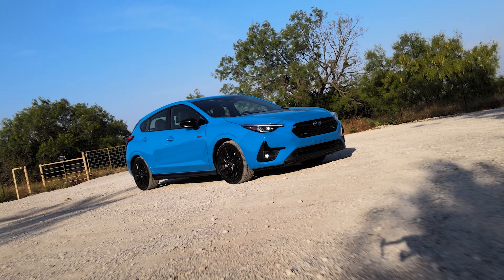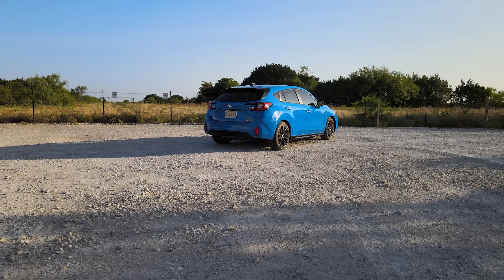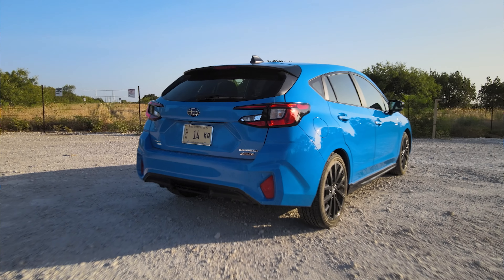Some cars, 8.9 seconds to 60 is okay. The problem with this car is we can't hide it: it says RS on the side, it looks sporty, and it should be faster than that. This body is writing checks this powertrain can't cash.